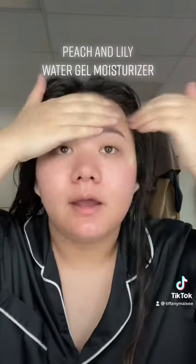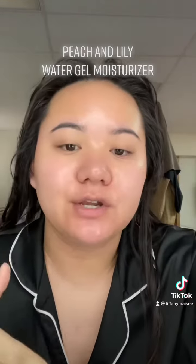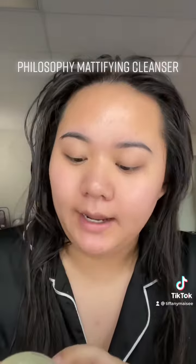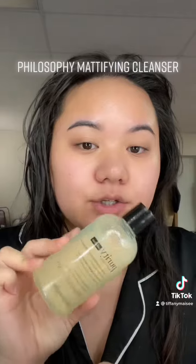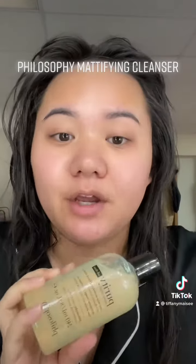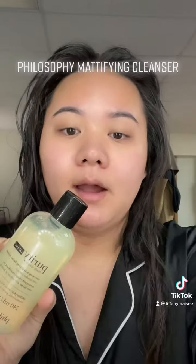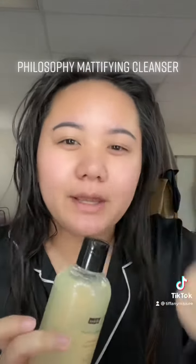I also have oily skin, so a water gel or water-based moisturizer is really good for oily skin. And if you're wondering what new cleanser I got — I got the Philosophy Purity Oil-Free One-Step Mattifying Facial Cleanser. I love it, it smells and feels so good on my skin. I also really like the packaging because water won't pool up in those open-cap ones.